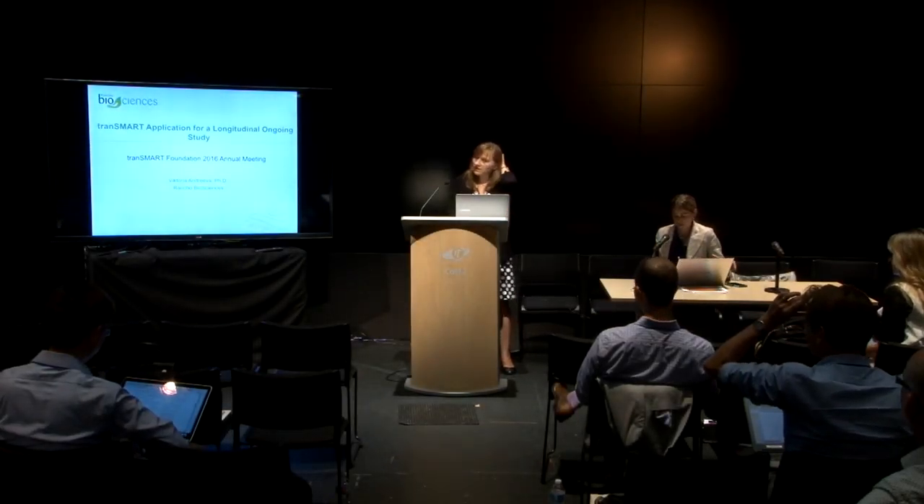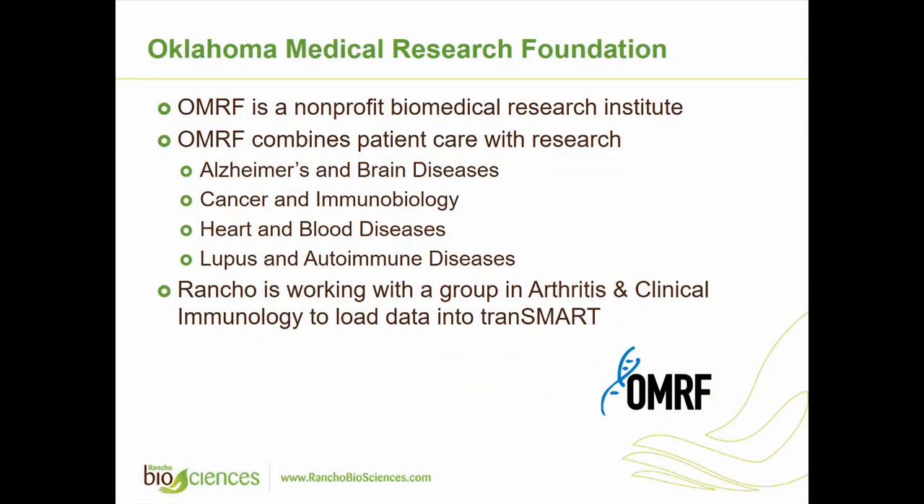Today I'm going to talk about a project we did with Oklahoma Medical Research Foundation. This is a large non-profit biomedical research institute that combines patient care with research. They have a number of research interests in different programs, and we've been working with their arthritis and clinical immunology group to load their data into tranSMART.